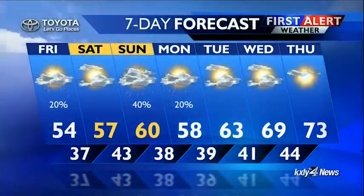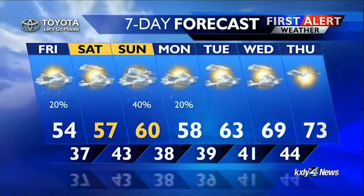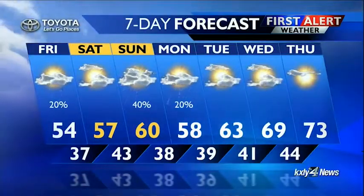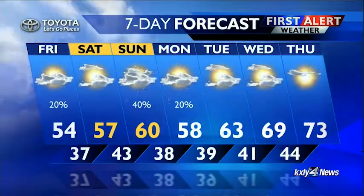Showers on Sunday, perhaps a lingering sprinkle on Monday. And then look what happens — we're into the 60s Tuesday, 69 degrees on Wednesday, and the first 70 of the season. It's overdue.